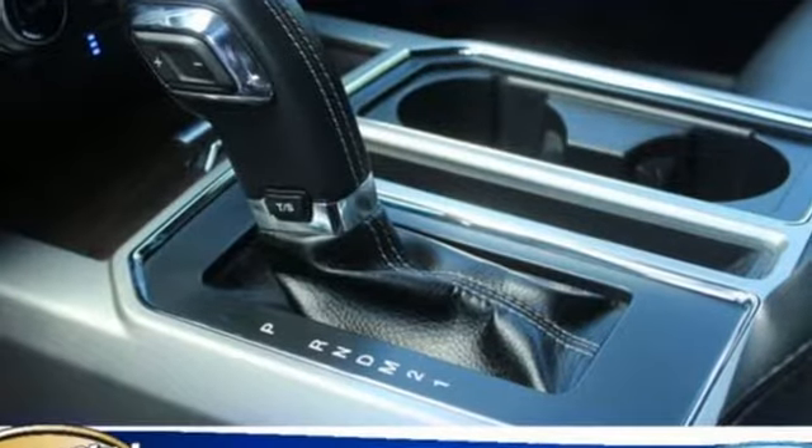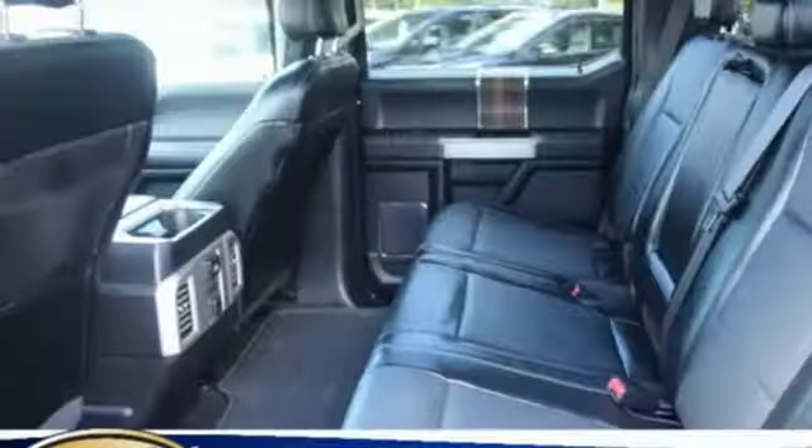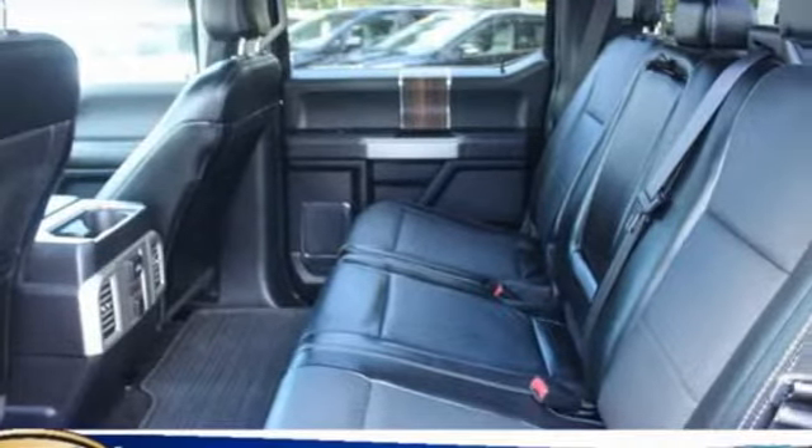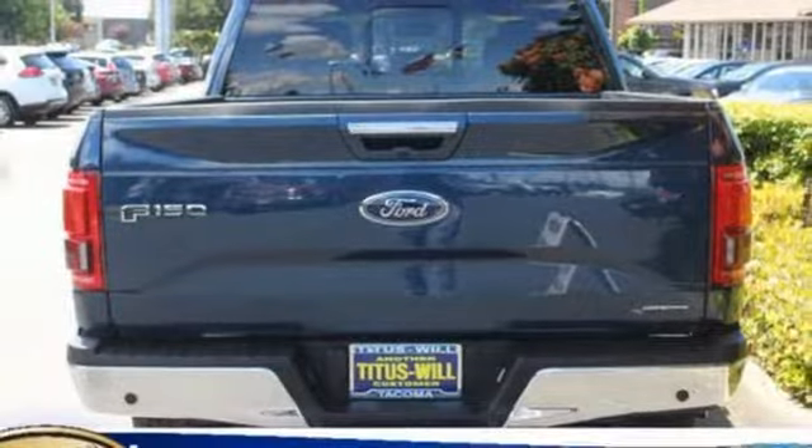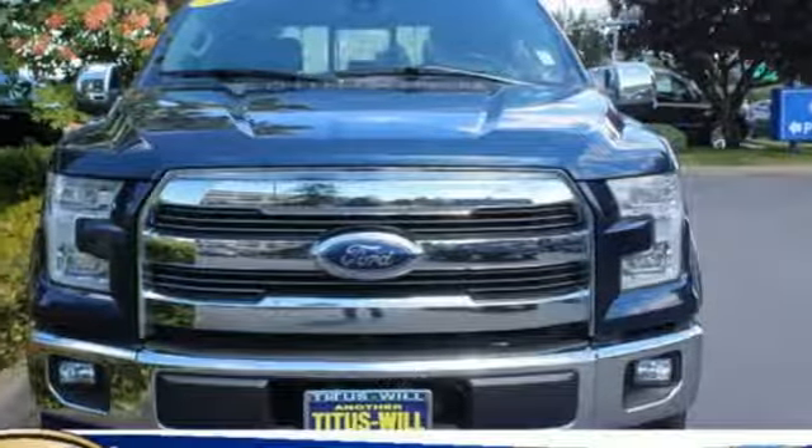Features include wireless audio streaming, Wi-Fi hotspot, front heated and ventilated leather split bench seats, auto dimming rear view mirror, intelligent access key, and dual zone climate control.